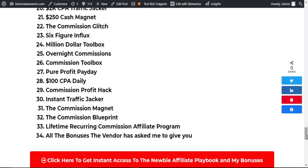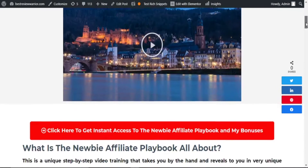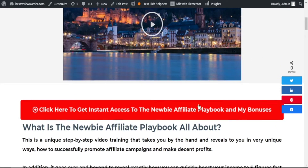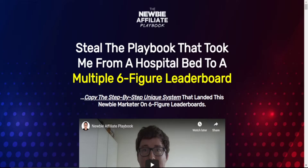If you think this product is for you, simply click on the link in the description below and it will take you to a bonus page. Scroll down and click on the button, and it will take you to the sales page.